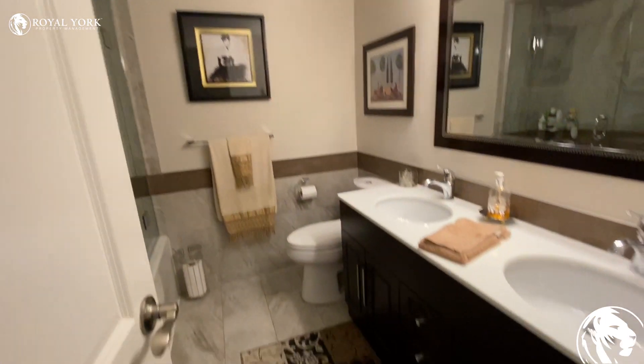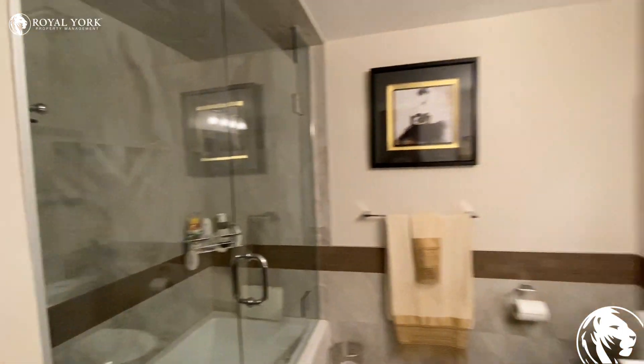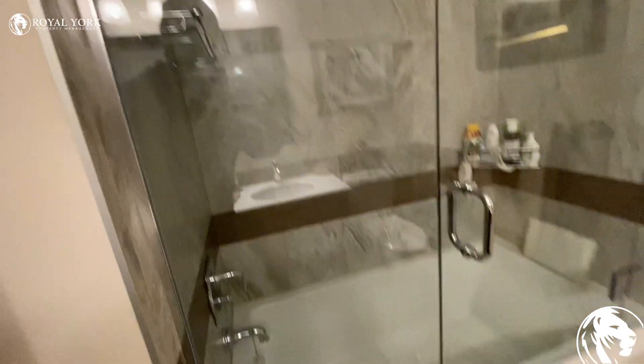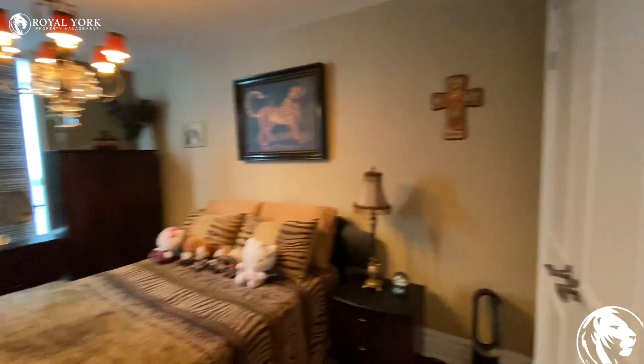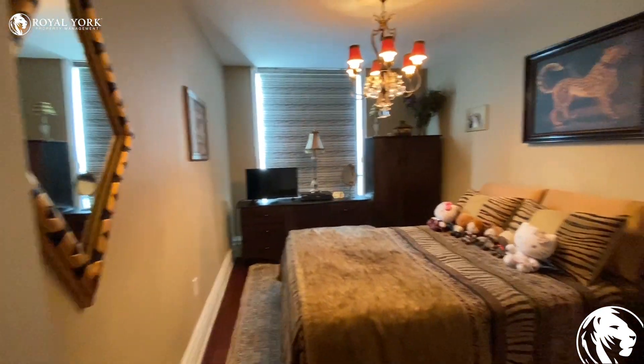Here is the bathroom. There are three bedrooms — we checked out the first one. Here is the second one. And here is the master bedroom.